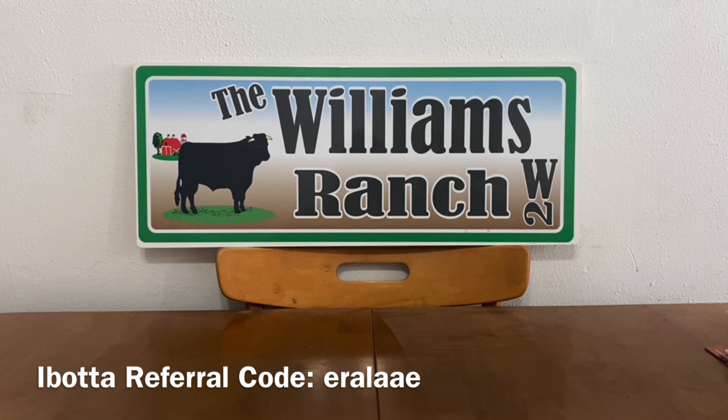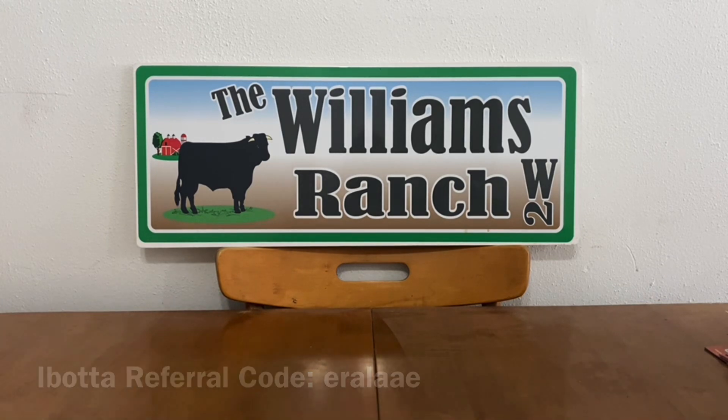We can either go in and do them throughout the week and take advantage of the double dip, or we can make each and every one of these a triple dip deal on Saturdays because we can utilize our five off of twenty-five. Let's go ahead and get started with our first double dip deal for this week.